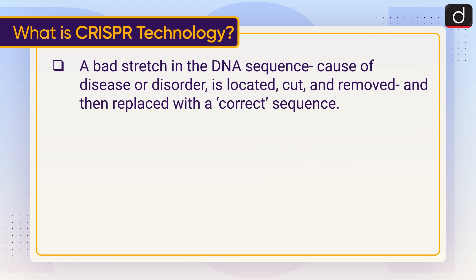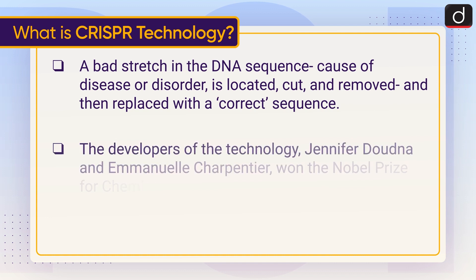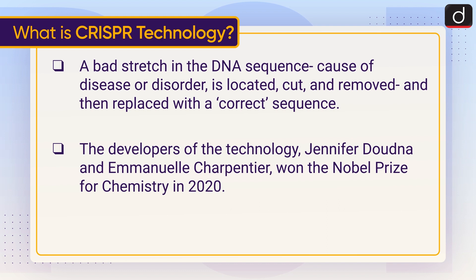The developers of the technology, Jennifer Doudna and Emmanuelle Charpentier, won the Nobel Prize for Chemistry in 2020.